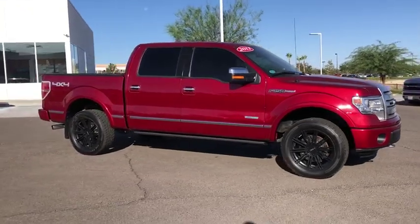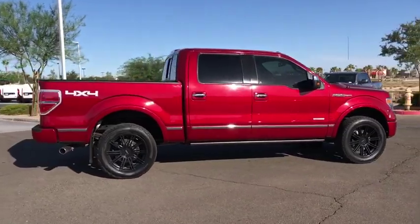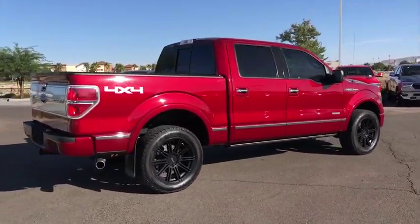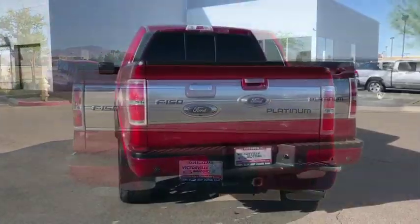Make a great choice today with the 2013 Ford F-150. A Ford F-150 knows how to handle any situation. It's built to follow orders. No whining.